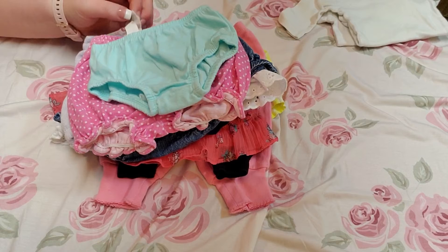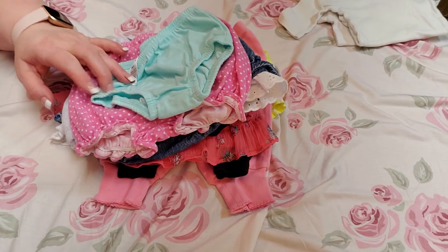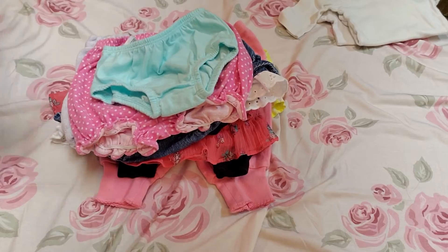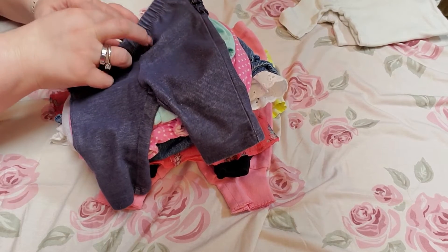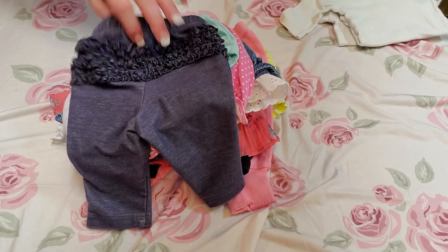And here is a mint green diaper cover. It is a Health-Tex — I think that's how you say it — zero to three months. And here is a pair of blue jeans. They're Old Navy, zero to three months, and they have a ruffle on the bottom.